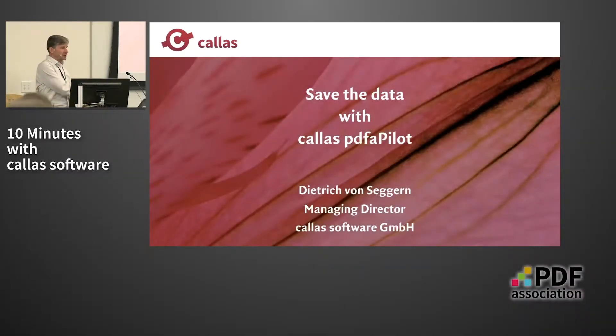I'd like to introduce you a little bit to our company, Hada Software, and what we are actually doing. Most of the time I'd like to devote to one feature in one of our products. We have a pilot that has to do with saving data, which was also the topic of the presentation that took place this morning, in Doc's presentation, so I will take up on that. We are a Berlin-based company, sitting right in the center of Berlin.